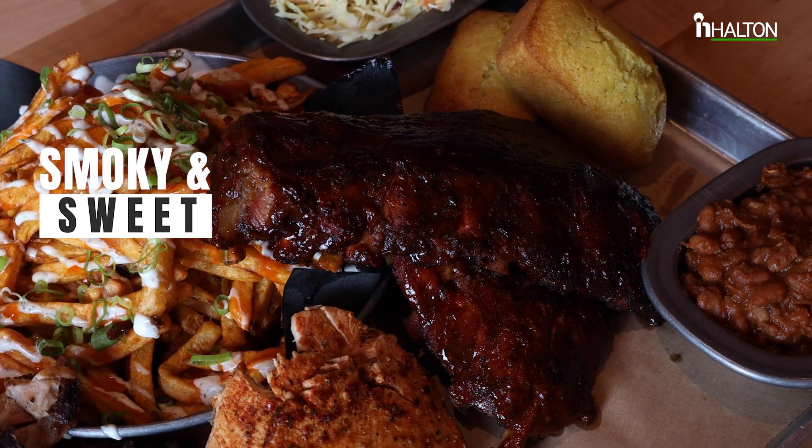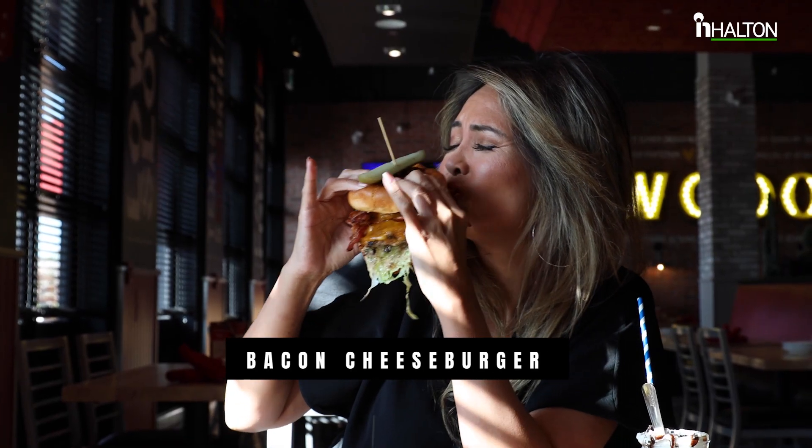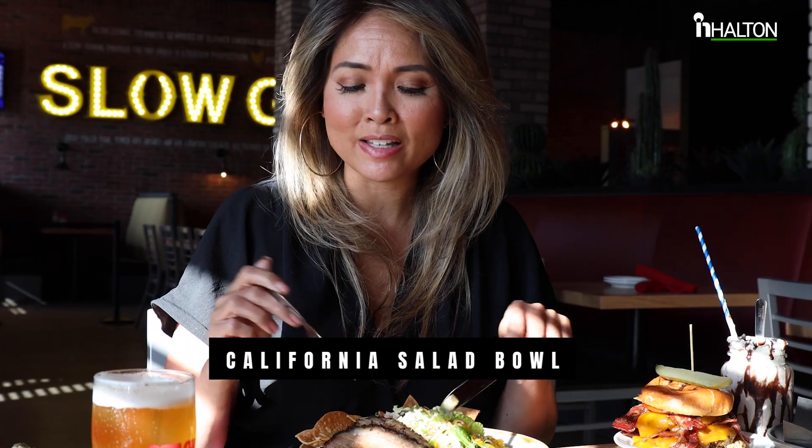This is so good. For all you burger lovers out there, this burger is ground in-house — it's not just your ordinary burger. They also have salads, but you've got to have the brisket on the side. It's so good.